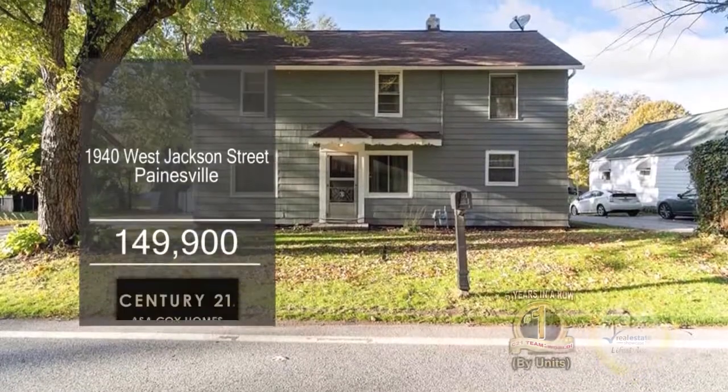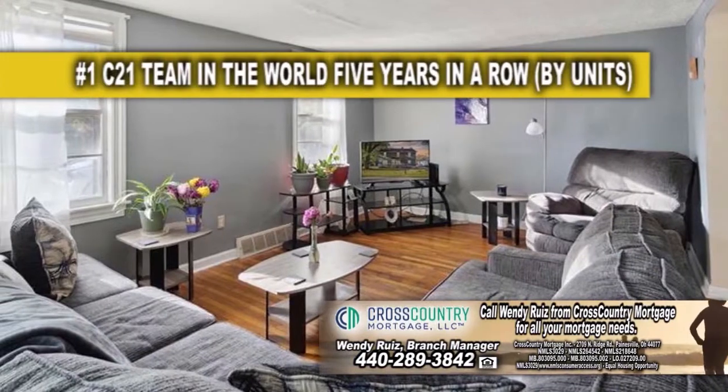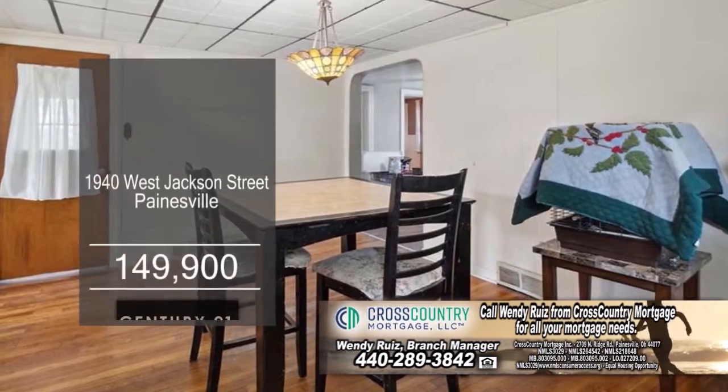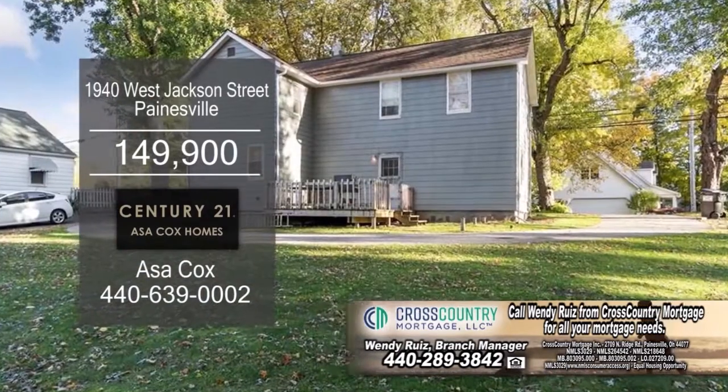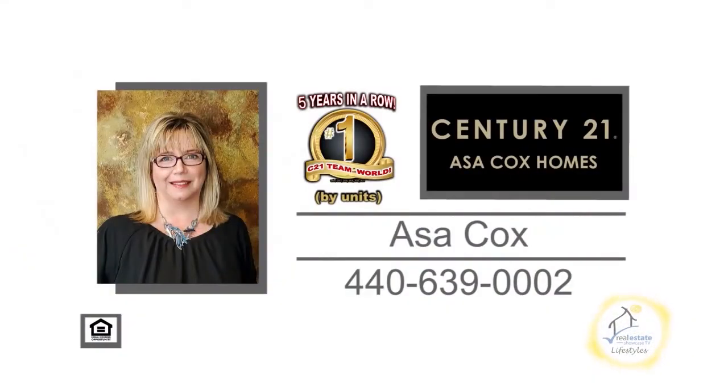This colonial in Painesville features three bedrooms and two baths. The floor plan includes a spacious living room. The kitchen has white cabinets and ample counter space. Off the kitchen you'll find the dining room. Relax on the back deck overlooking the spacious yard. For a private showing, contact the number one Century 21 team in the world by units, Asa Cox Homes.